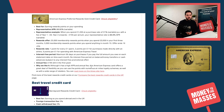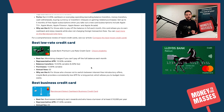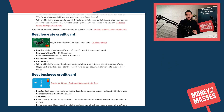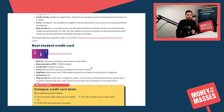The best travel credit card is still the Barclaycard Rewards Credit Card, and the best low-rate credit card is the Lloyds Platinum Low Rate Credit Card. You can pause the screen to read more detail. We also cover business credit cards and student credit cards, which you can see on screen.